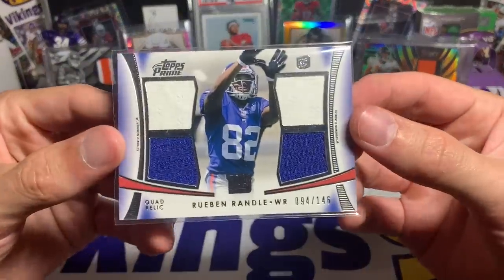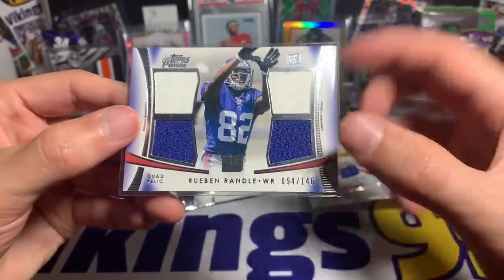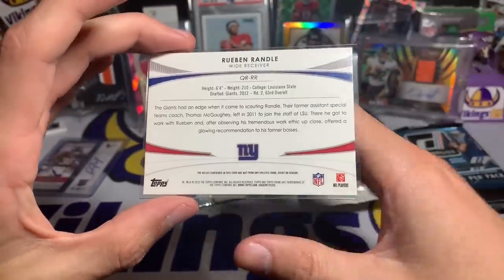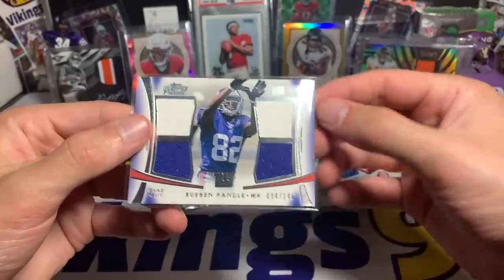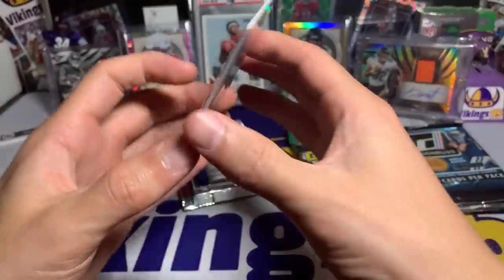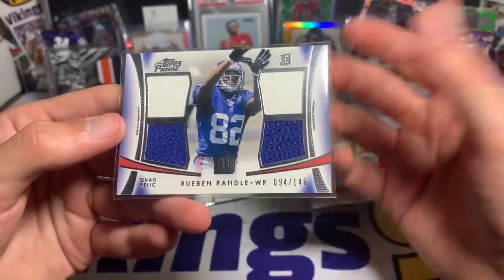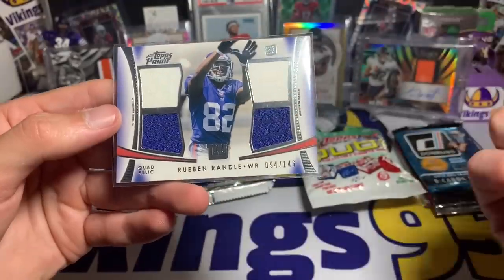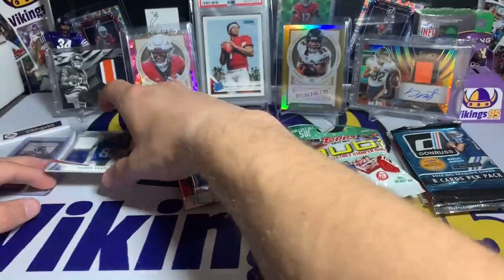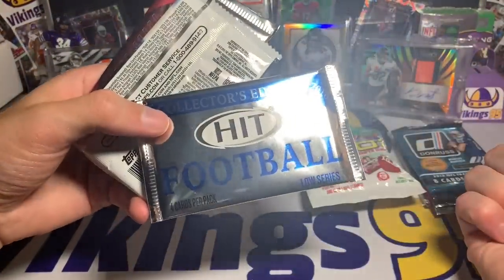Topps Prime quad relic out of 146 — weird that it's out of 146, but Topps used to do that. It says not from any specific game, event, or season, but it's a pretty cool quad relic. I actually remember watching him play, so he's not a complete no-name. From Topps Prime — overall that wasn't too bad.